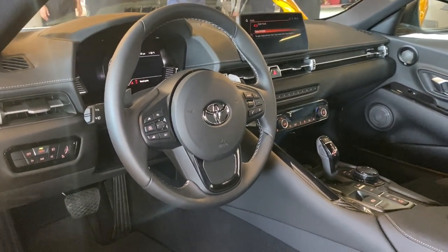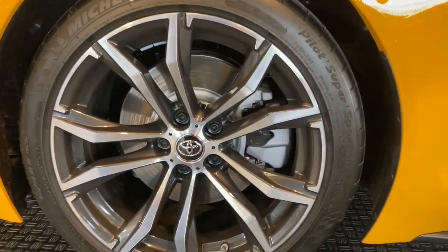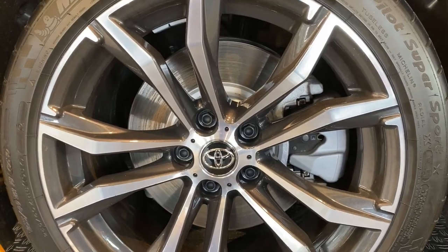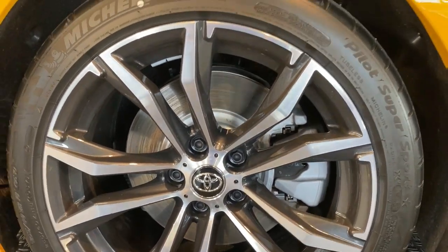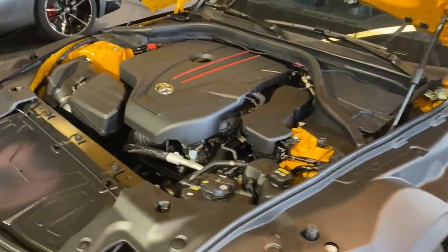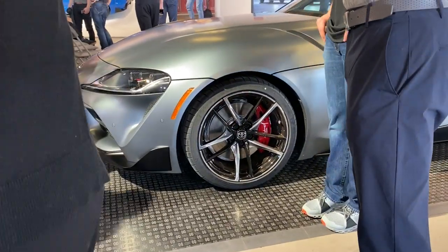But there are some other changes for the four-cylinder model. The most notable are these new slightly smaller wheels and these single-piston calipers and smaller brake rotors. Not a huge deal in the grand scheme because you have less power to work with, but worth noting if you really want the highest performance model. You can see the red six-cylinder calipers right there.